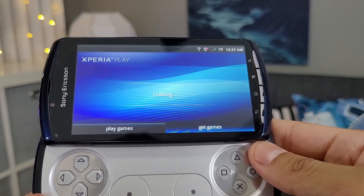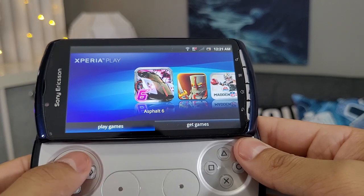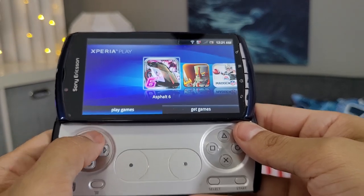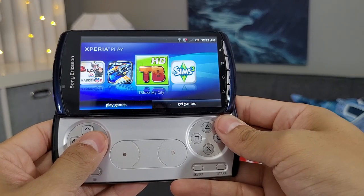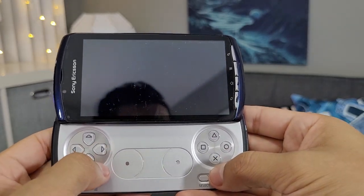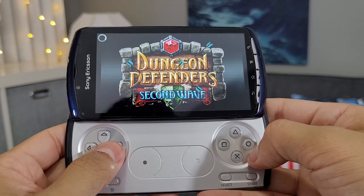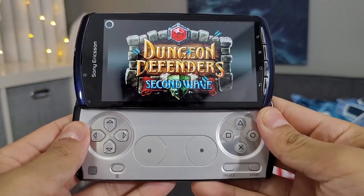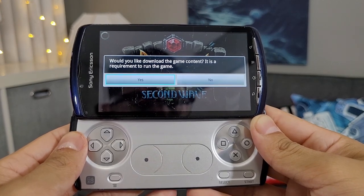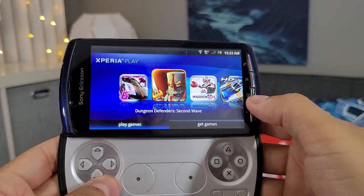I guess pressing right takes us to 'Get Games' instead of going up then left and right. It's loading pretty slowly — I'm not sure if the store is still up or not. Here are the games available on the phone. Let's try Dungeon Defenders: Second Wave — it looks like it's loading. It was pre-loaded onto the phone and it says 'Would you like to download the game content? It is required to run the game.' Let's say no, that would take too long.